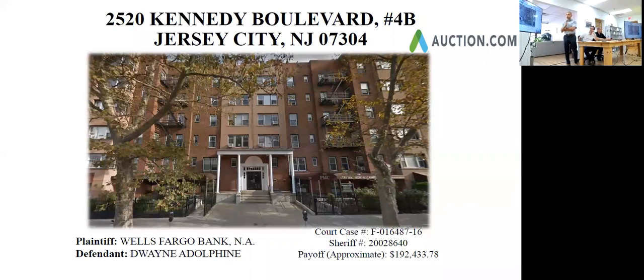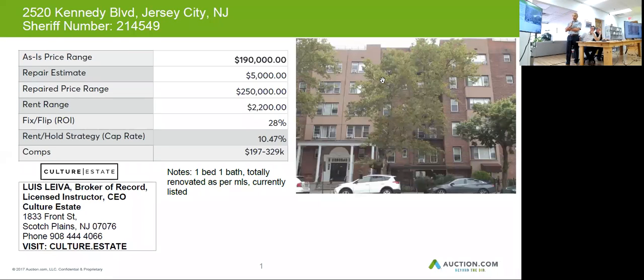Our next property is 2520 Kennedy Boulevard, number 4B in Jersey City. This one is a one-bedroom, one-bath and was totally renovated, so there's not going to be much construction you're going to have to do on this one at all. It is currently listed, which is a good thing.